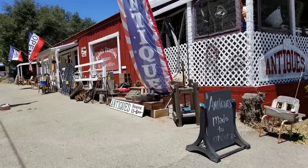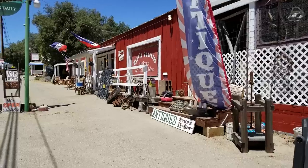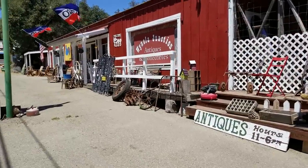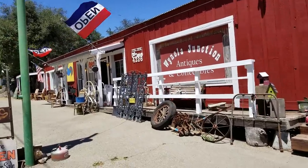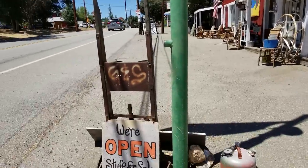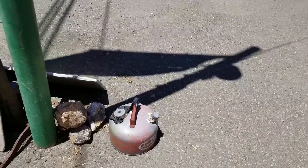Y'all are not going to be able to hear me, but we are at a little antique place called Winola Junction. I bet if I'm going to find any enamelware, it's going to be in here. I already see some really cute little chairs. It says 'we're open, stuff for sale' — there's a little old-timey gas tank.